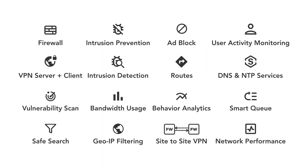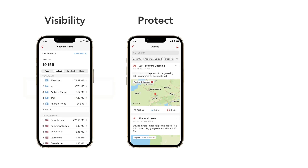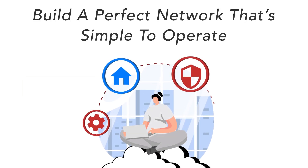With the Gold Pro, we continue our quest to make networking even more powerful. You'll gain more visibility into your network and have more tools to control, regulate, and route network traffic, ultimately building a perfect network that's simple to operate.